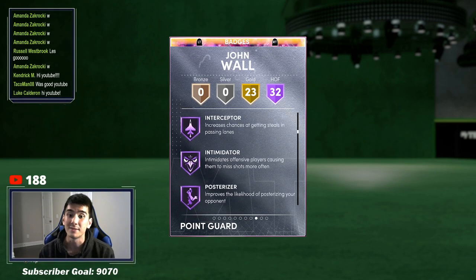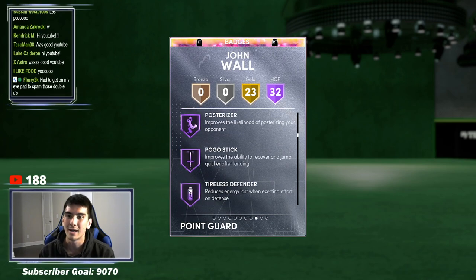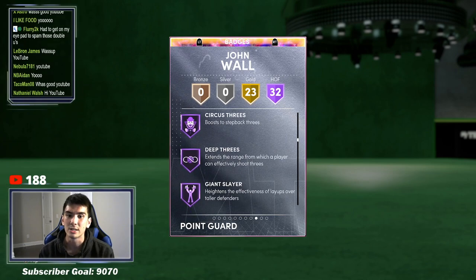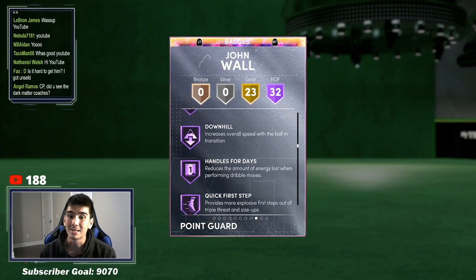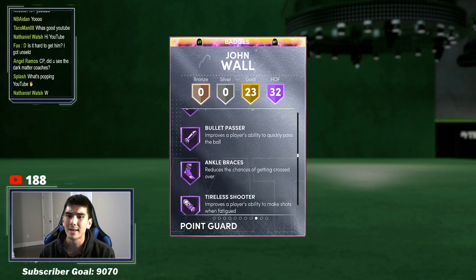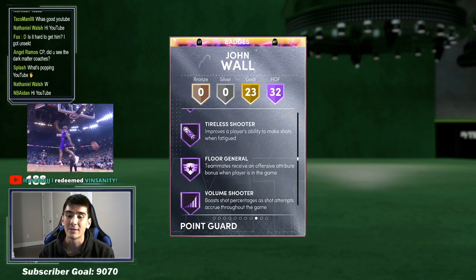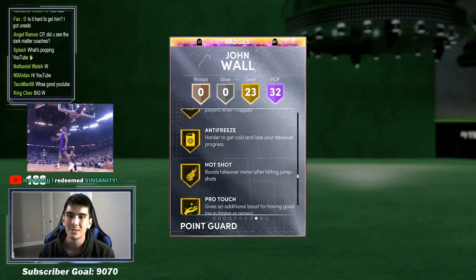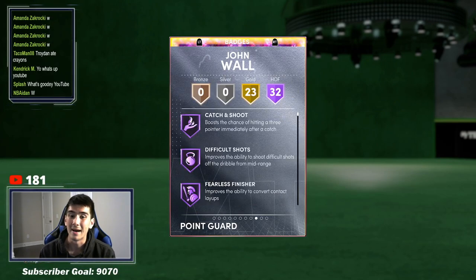So he's got some pretty great defensive badges. Hall of Fame posterizer — he's going to be dunking on guys. Circus threes and deep threes, range extender on current gen. Giant slayer, downhill, quick first step, and handles for days. You guys get the picture. I don't have to read every single badge — you guys can slow down the video. The attributes look great. The badges look great.